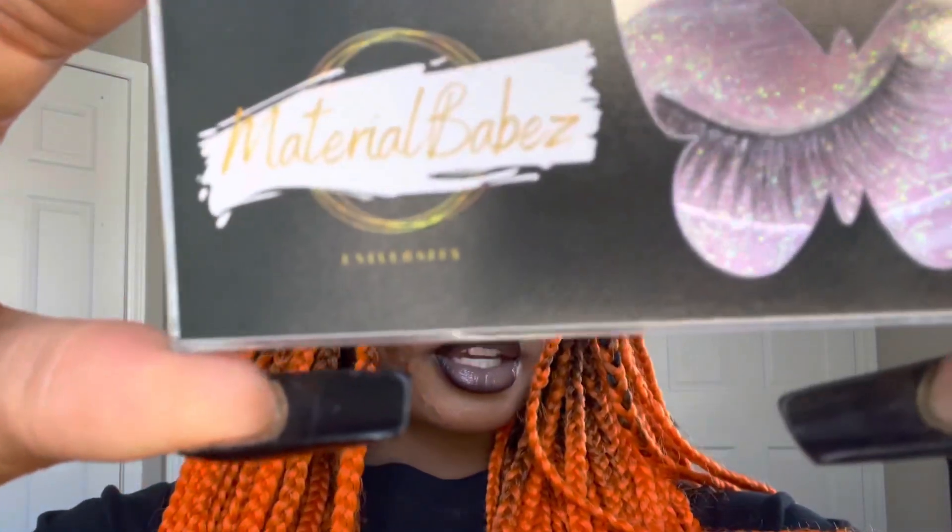The first style of lash we're going to be trying on is Small Copper. They're like a pretty natural type lash. So this is Small Copper on — these are very natural-esque, not too crazy. Like, you know I'm wearing lashes, but it's not like overwhelming.